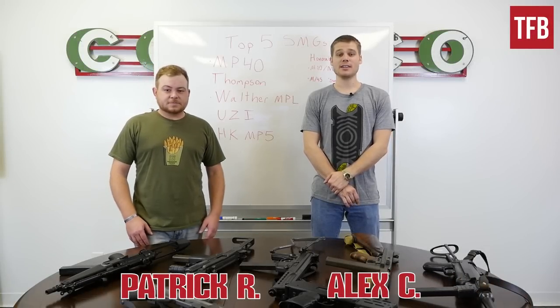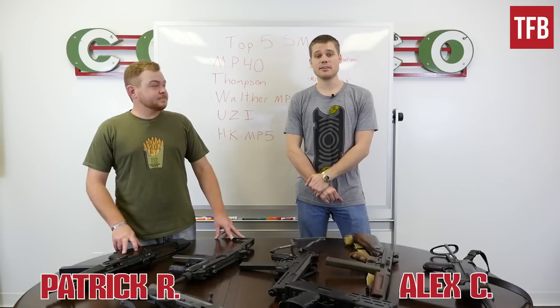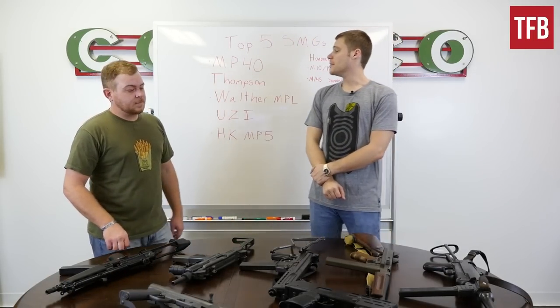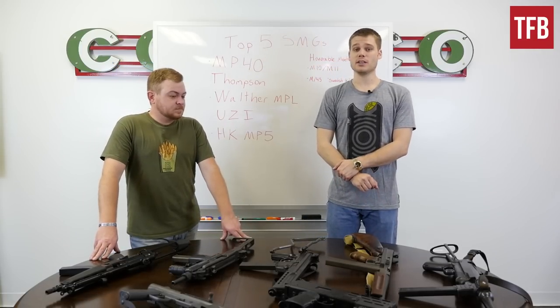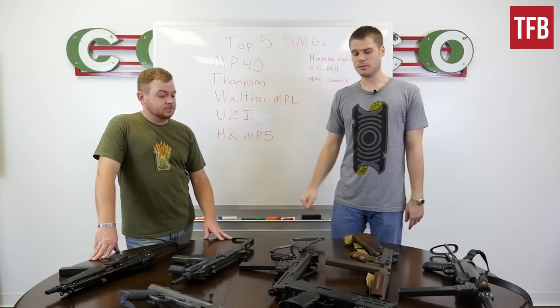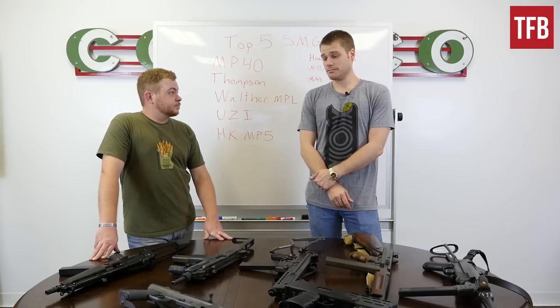Hey guys, this is Alex and Patrick at you with another TFBTV Top 5. Today's Top 5 is Top 5 Best SMGs. SMGs are probably my favorite guns to shoot because they have low recoil, ammunition is cheap, easy to keep on target, relatively cheap. And they're just overall barrels of fun.